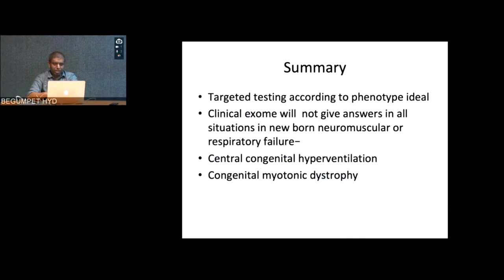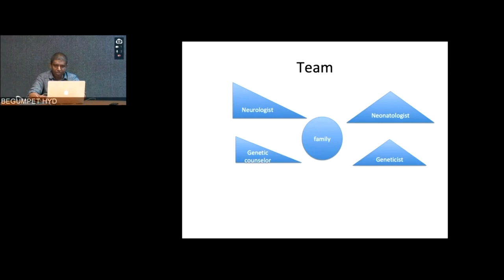In summary: targeted testing according to phenotype is ideal; clinical exome or whole exome will not give answers in all situations. In newborn neuromuscular or respiratory failures, you need to specifically look for conditions like CCHS or congenital myotonic dystrophy — you need to ask for triple repeat expansions in myotonic dystrophies and FOXF2B expansion in CCHS, as NGS alone will not give that answer. At the end of the day, it's teamwork — the family and child at the center, with neonatologist or pediatrician, neurologist, genetic counselor, and geneticist all part of the team.